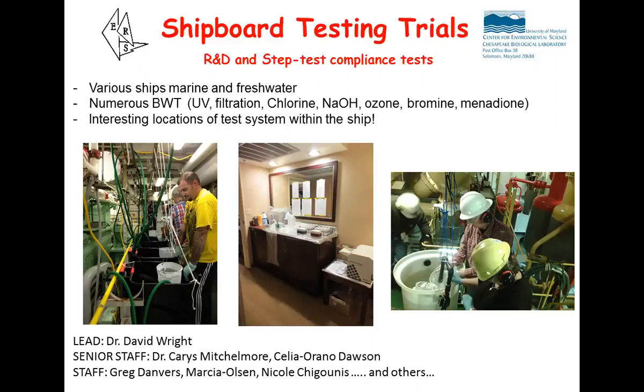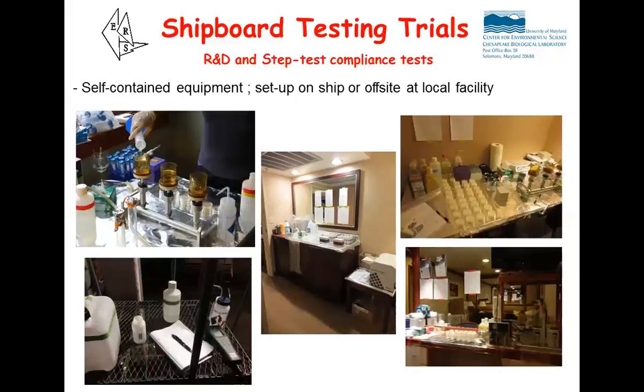The lead for this work comes through the University of Maryland and also through a consulting company - Environmental Research Services, headed by Dr. David Wright. It's him and myself and Celia and a whole array of other staff. We basically get on board a ship and do the testing. We have all our own equipment that we take on board the ship or at our offsite facility close by. We take the uptake water and then look at the discharge water for all the different parameters I just discussed.